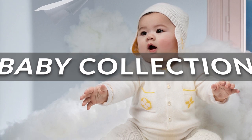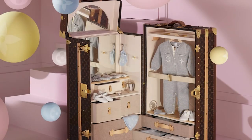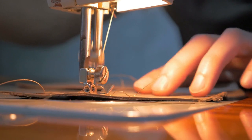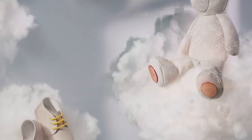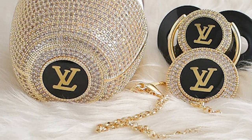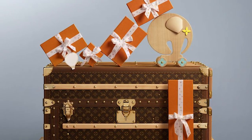The Louis Vuitton baby collection features a range of stylish and luxurious items for infants and toddlers, including clothing, shoes, blankets, and accessories such as bibs, pacifier holders, and diaper bags. You can even get your baby an LV teddy bear. The collection includes onesies, dresses, and sweaters made from premium materials with unique designs and prints, all crafted with the same attention to detail and quality synonymous with the Louis Vuitton brand. Accessories such as bibs and pacifier holders feature the brand's signature monogram.